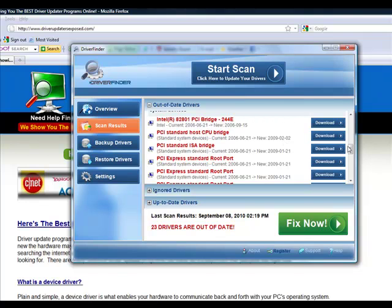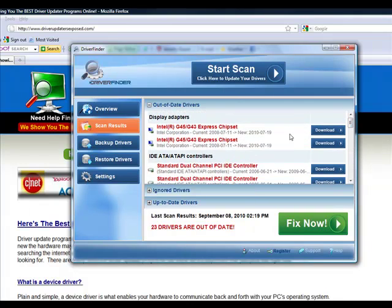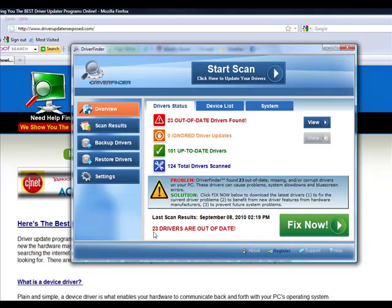These hardware manufacturers don't make it easy to find their drivers. If you don't have a program like this, there's really no way you're ever going to be able to update 23 different drivers. Maybe if you just have one or two that are out of date, but if you have over five or ten drivers that are out of date, you're going to want to use a program like this.